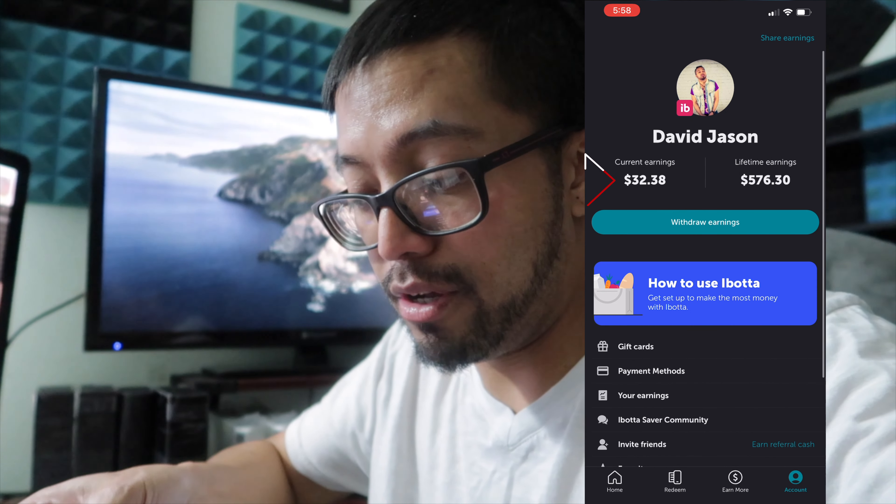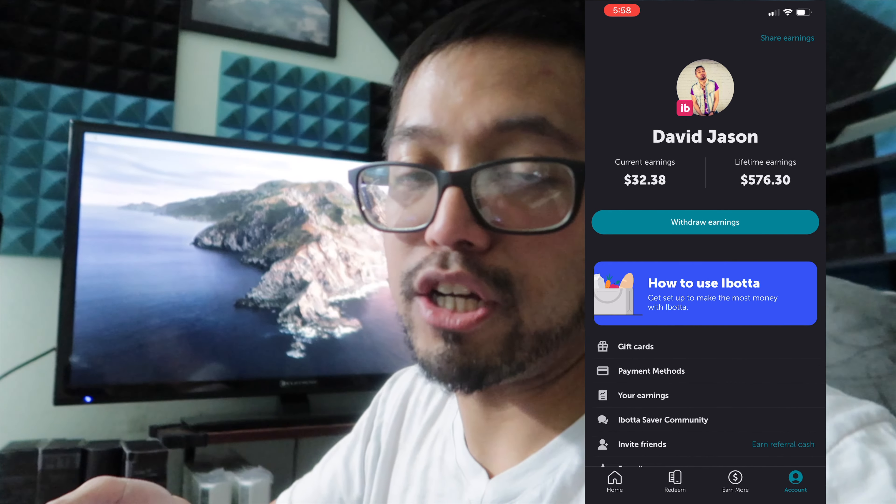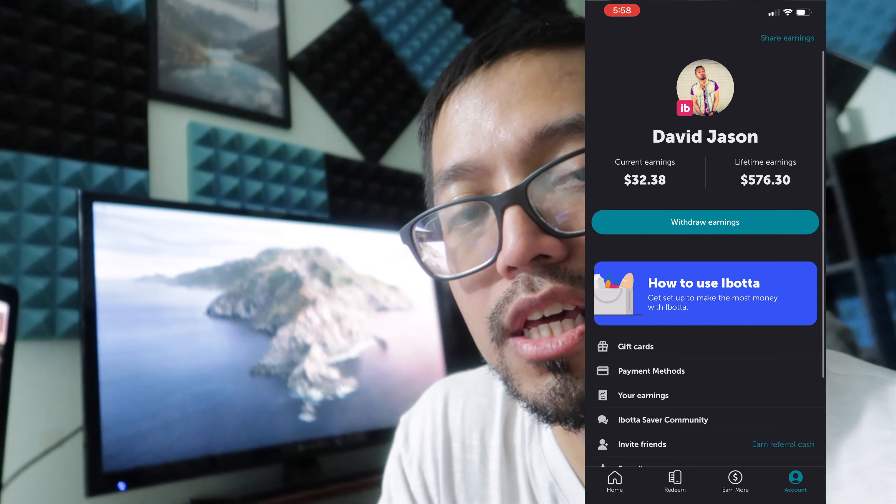In the past four months I already earned $32.38. I can withdraw that right now if I wanted to. The minimum threshold is $20 — once you make $20 you can withdraw. I just want to keep it there and let it keep adding up.